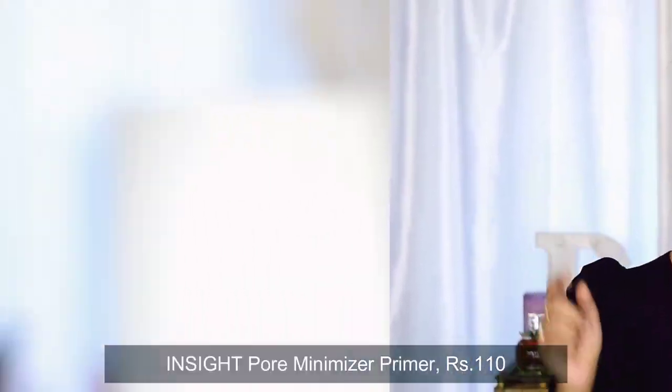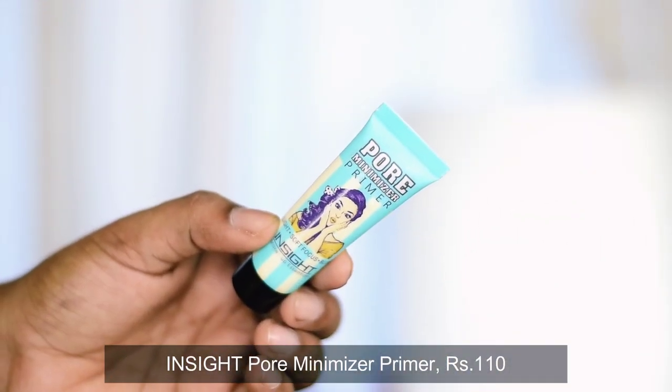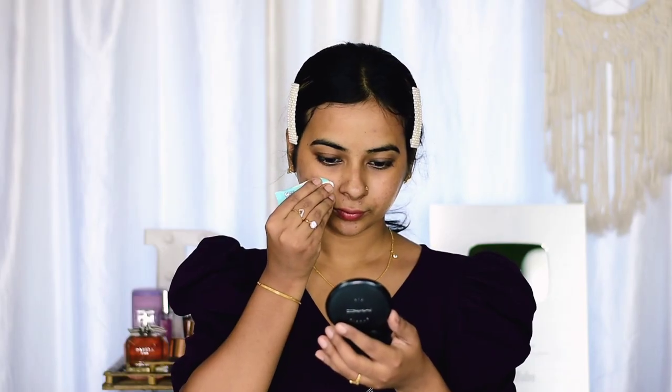Without any more blabbering, let's get started. I'm starting off with Insight Cosmetics Pore Minimizer Primer. It does minimize pores but not that much. This one is really affordable, and I'll be mainly focusing on my T-zone as I have open pores around my nose area, so I'll apply the product there mostly.